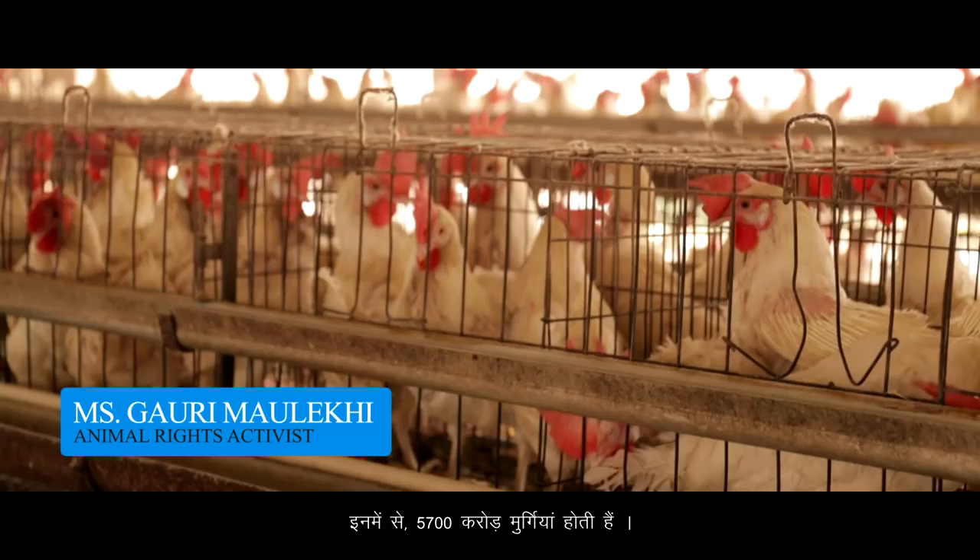67 billion land animals worldwide are raised for food. 57 billion of these are only poultry birds. The majority of these poultry birds are raised for eggs, and they are kept lifelong in battery cages.